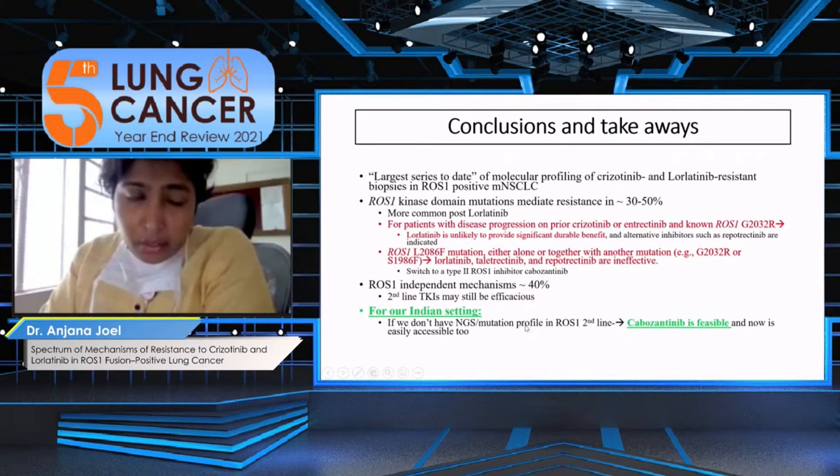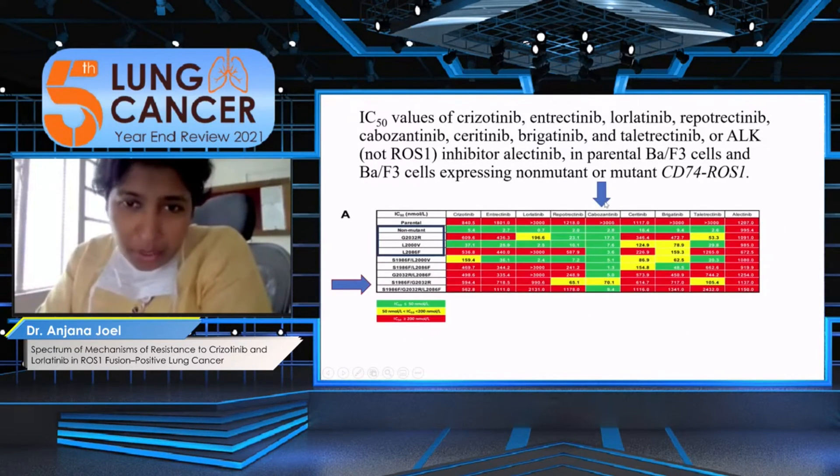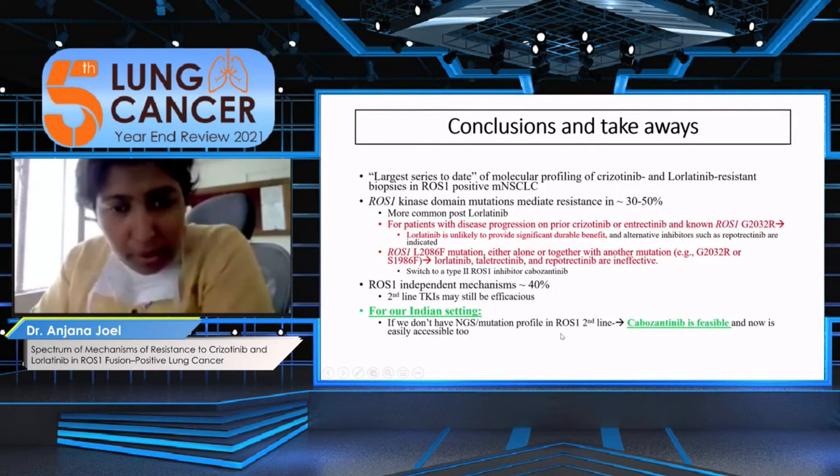In our Indian setting, a lot has been said about re-biopsying patients — either plasma or tissue. If you don't have NGS or a mutation profile in the second line, based on the IC50 data, cabozantinib seems promising — even though there may not be much clinical data to support it — because it is effective both in patients with ROS1 kinase domain mutations and among non-mutant patients. Thank you.